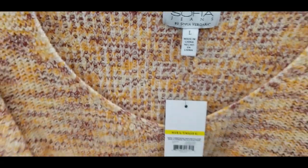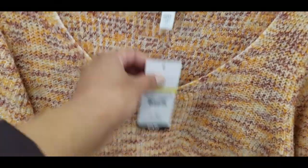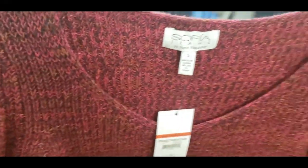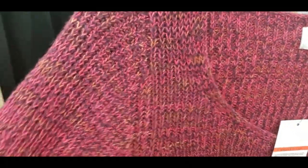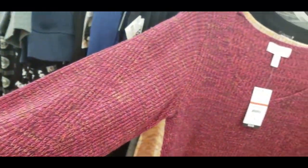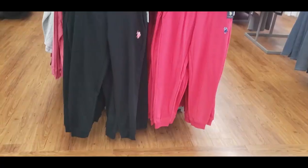Moving on, I found these sweaters by Sophia — I love her clothing line, it is so feminine and very flattering. Love the scoop neck; the sleeves have a balloon loose fit — very feminine. Here's another color in her sweater; they are very soft and stretchy, slightly on the shorter length. They're $29.98 and have a slit on the side. I think I like the burgundy a little bit more — which color do you guys like?